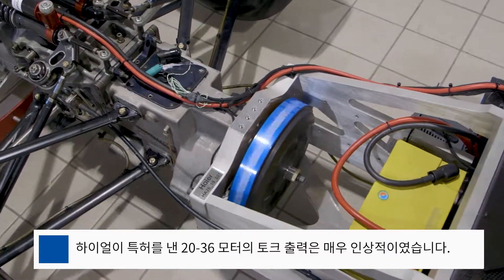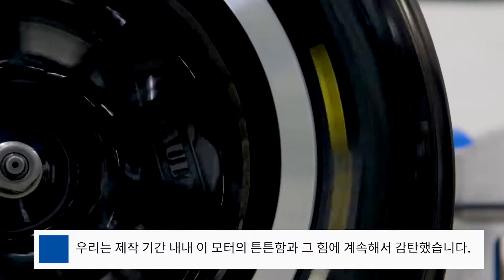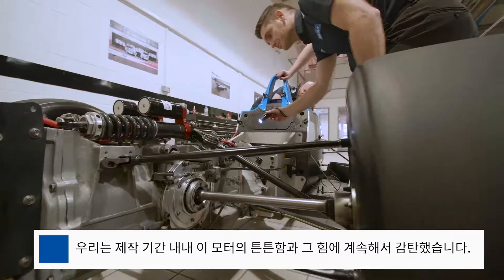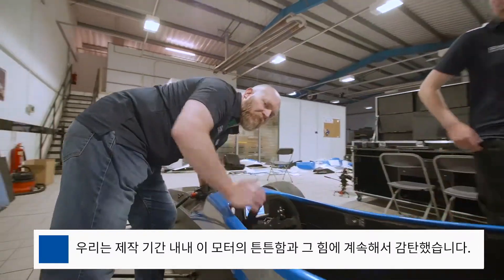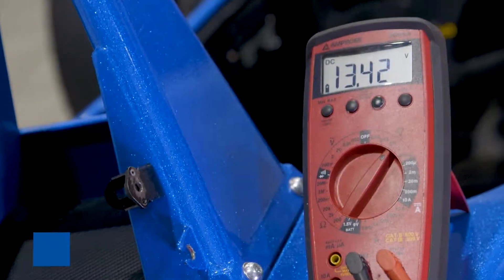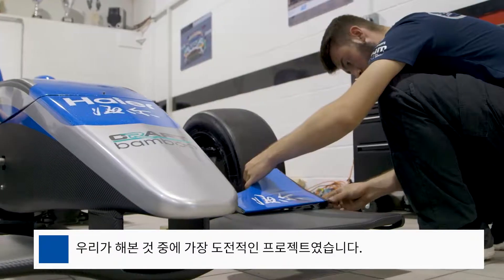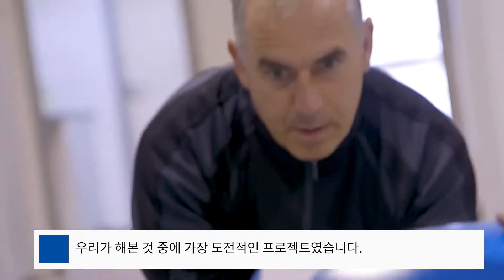Haier's patented 2836 electromagnetic motor has had an extremely impressive torque output. It's been very robust and every day it's just surprised us with what a strong piece of equipment it is. The project has been completely groundbreaking to be honest — marrying a washing machine motor to a race car has been one of the most challenging things we've ever done.